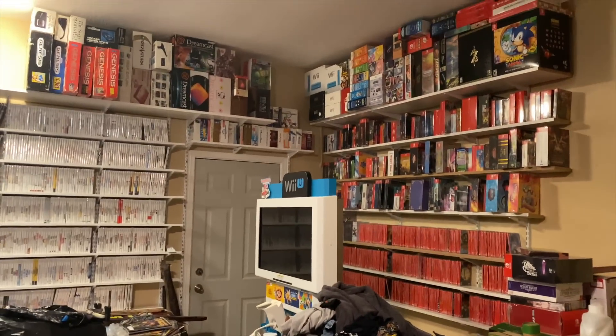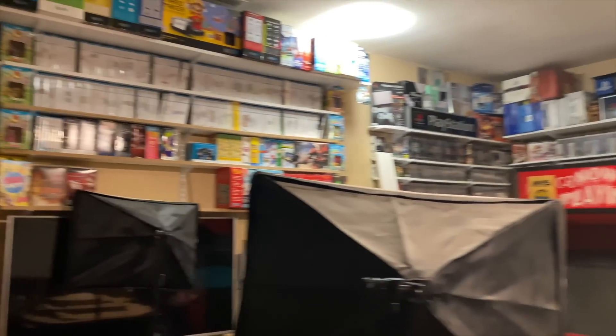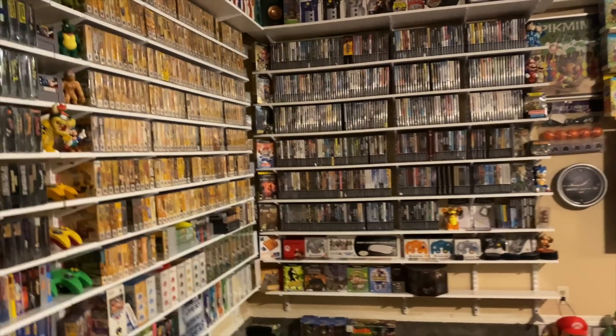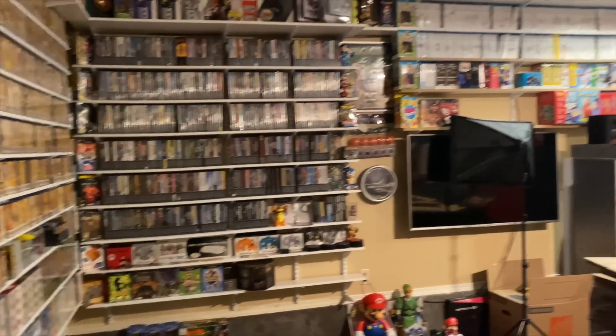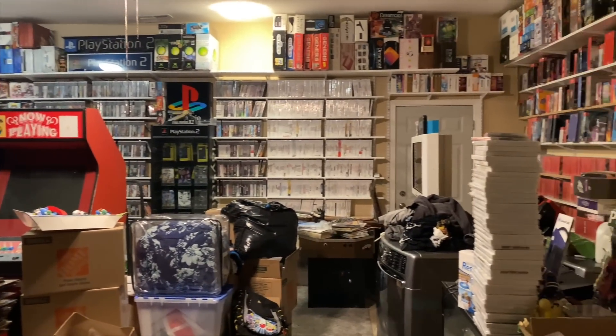I think this clip is probably going to be the majority of what you see for today, because other than working on the game room we're not really doing anything else — just going to hang out and chill. Abby is at the grocery store right now or doing some last-minute Christmas shopping, so I'm going to get to work.